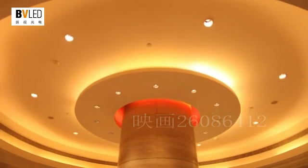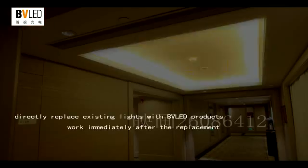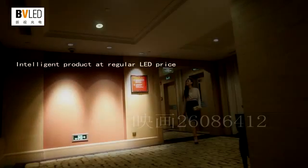BVLED fully considers the convenience of installation for hotel lights. You can directly replace existing lights with BVLED products without the need for a control system, and they work immediately after replacement.